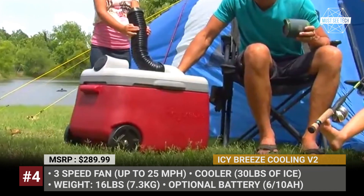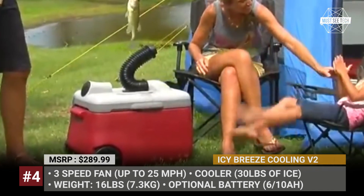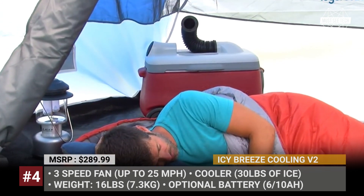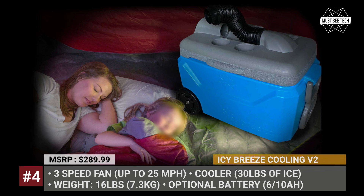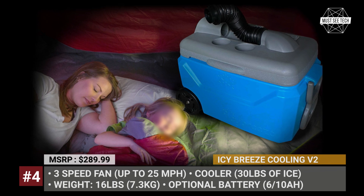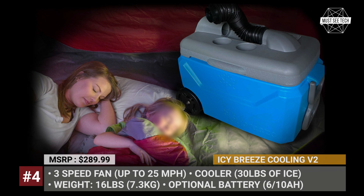The fan reaches speeds of up to 25 miles per hour. It has an integrated vent and a flexible hose, while the top lid is fitted with two cup holders. The cooler runs from your car's 12V socket as standard, but can be optioned with a 110 or 220V wall adapter and one of two battery packs for complete autonomy.